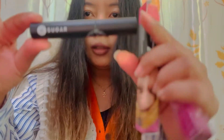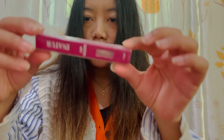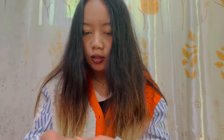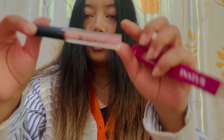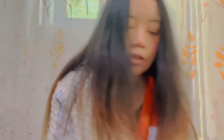The next item is this lip gloss — a natural lip gloss. Let me remove the plastic. This is the shade.